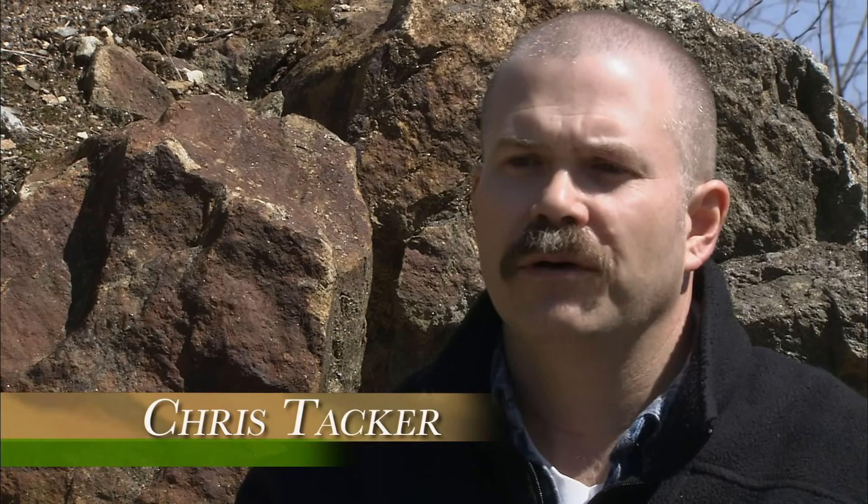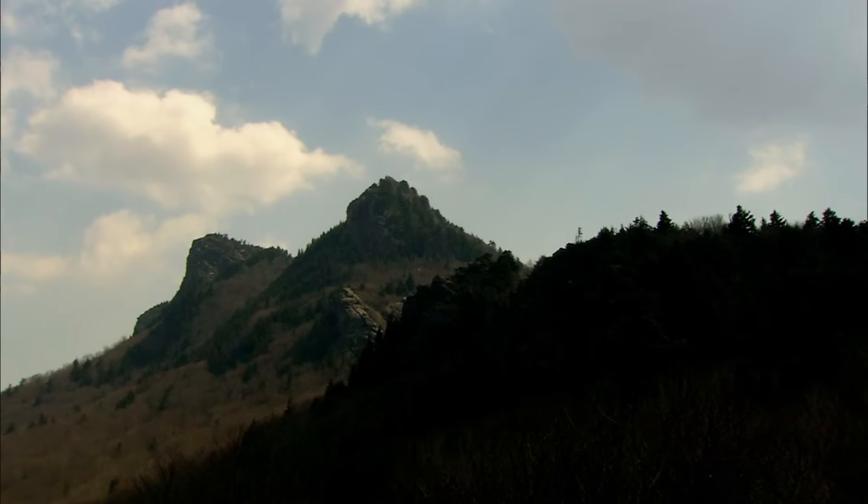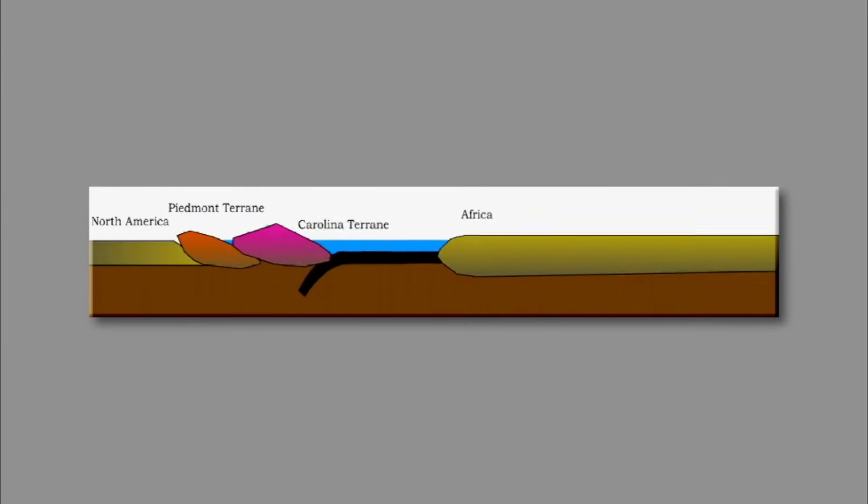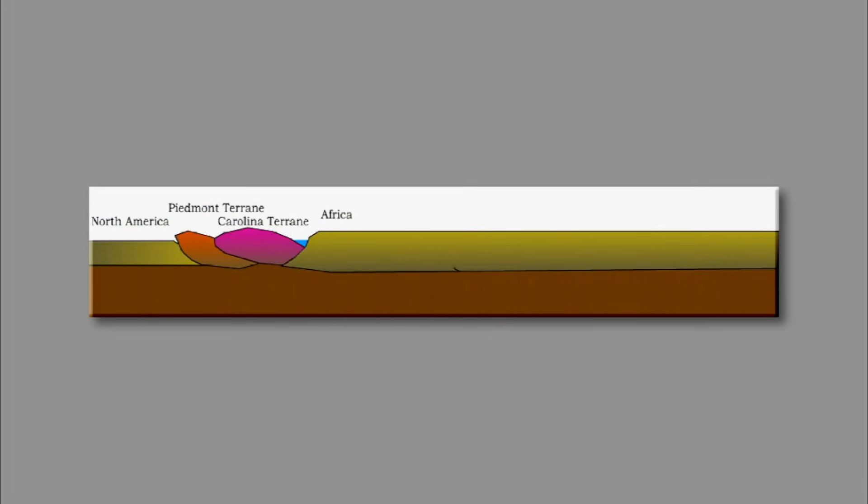Things start with the collision of North America and South America and the formation of the basement rocks in the western part of the Blue Ridge. When North America and South America tore apart, sediments off of those mountains filled in the gap. You see those sediments now shoved back up into the mountains around Clingman's Dome and Grandfather Mountain. After that, it's just a series of collisions. The suspect terrains collide.